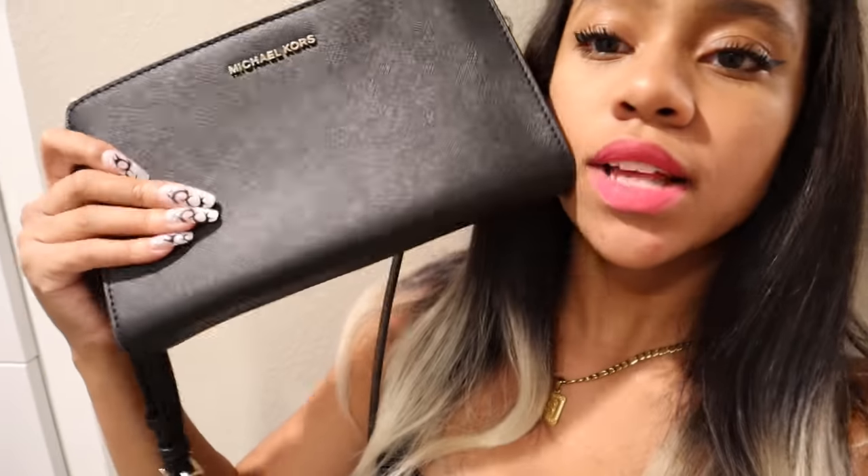We're gonna go ahead and finish my makeup, brush out my hair, and get ready to go. You're gonna come with me to pack a little bag. I picked the bag and we're gonna do this Michael Kors bag — my mom got me this last Christmas.